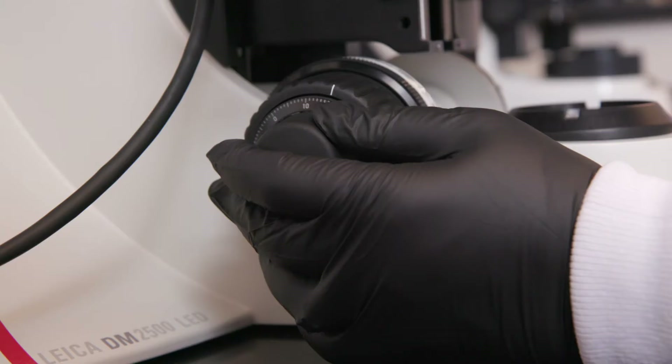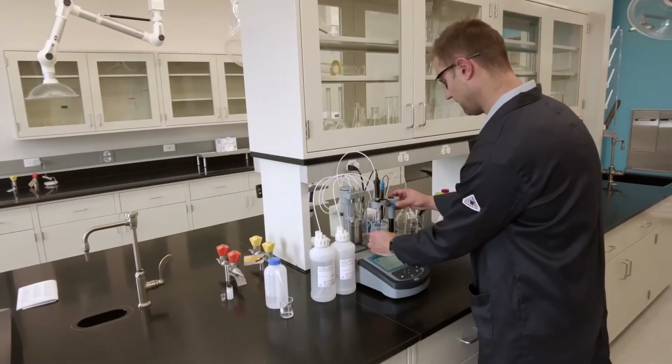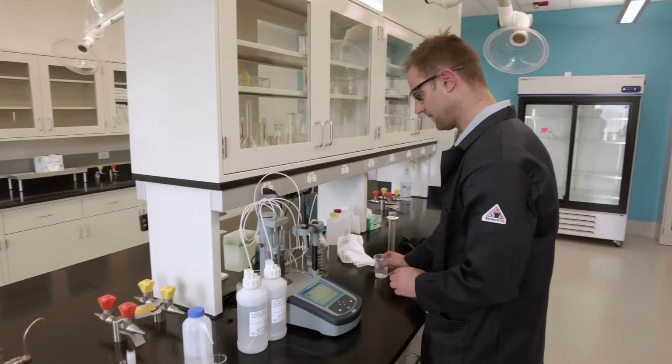By consolidating into one building, we're able to get equipment that is more state-of-the-art and more technologically advanced.